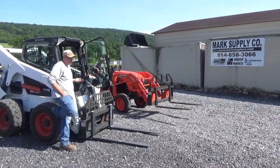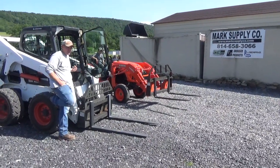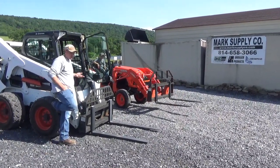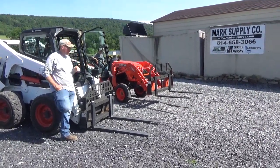Today is June the 8th, 2022 and I'm proud to say we have a lot of inventory that we have ordered and have finally got in. We have about 375 different sets of forks here. So if you are in need of forks, we do have you covered at the moment.